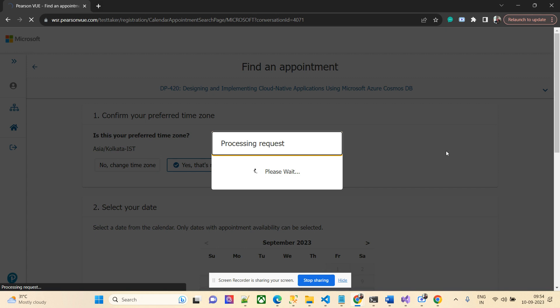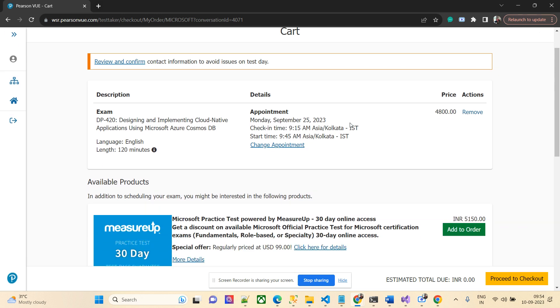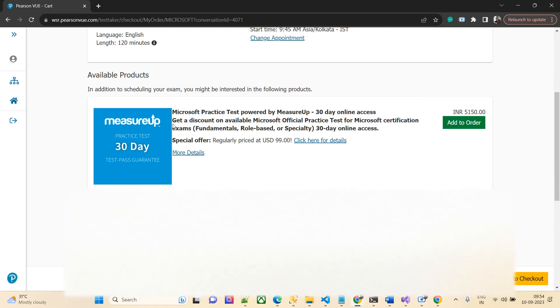I'll book this appointment. I'm getting this main slot because I'm booking about two weeks in advance. If you're booking for the next two to three days, you possibly won't get all these options. To confirm: Monday, 25th September, 9:45 AM — and check-in time is 9:15 AM.